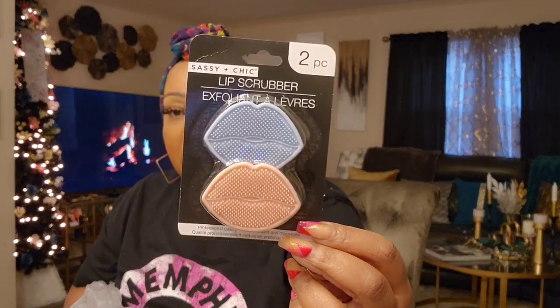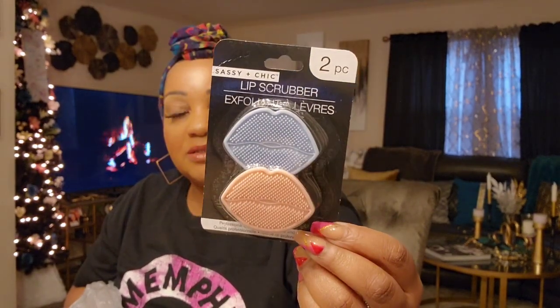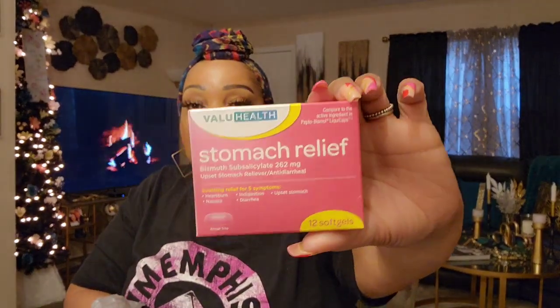I found the lip scrubbers — the two-pack of lip scrubbers from Sassy and Chic. If you're doing a lip scrub, this is nice; it has a runway where you can put your fingers. They had another color variety but I went with the pink. I only got two boxes — these are like missing from the shelves. The only reason I didn't buy more is because the expiration date is approaching next month.